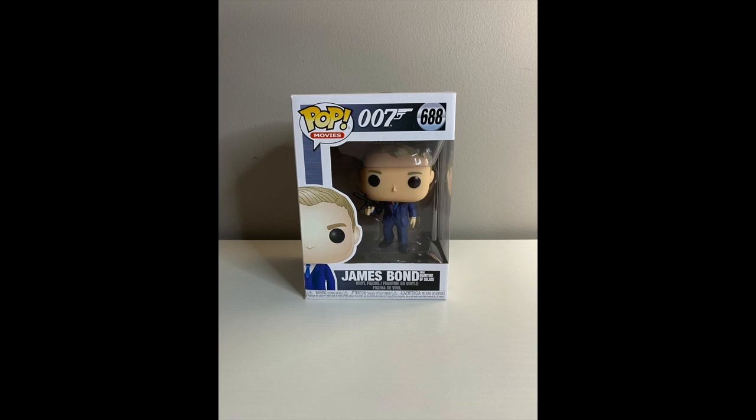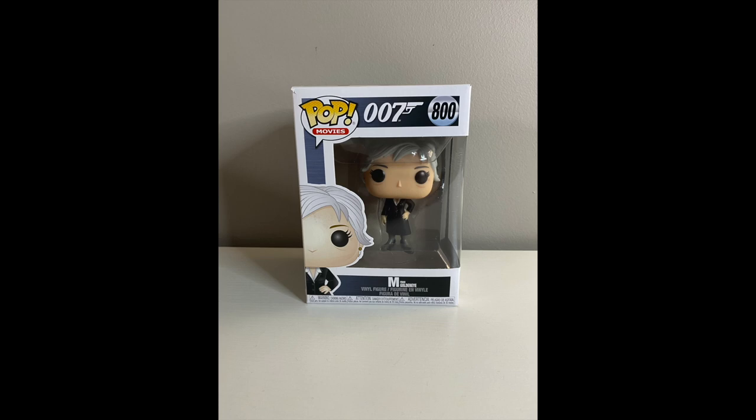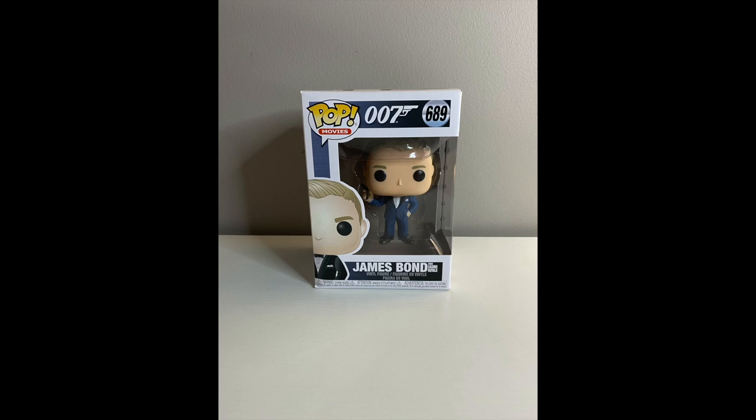First off we have James Bond from Quantum of Solace, James Bond from Dr. No, James Bond from The Spy Who Loved Me, James Bond from GoldenEye, James Bond from Spectre and the white tux, Sean Connery Goldfinger in the white tux, M from GoldenEye, Blofeld from You Only Live Twice, James Bond white tux from Octopussy, Le Chiffre from Casino Royale, Odd Job Goldfinger, and James Bond from Casino Royale at the end.